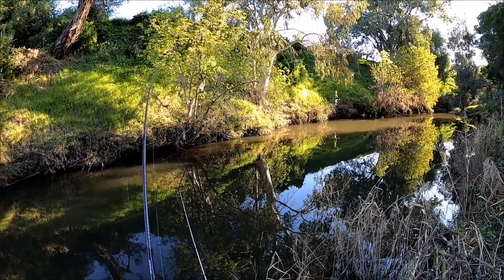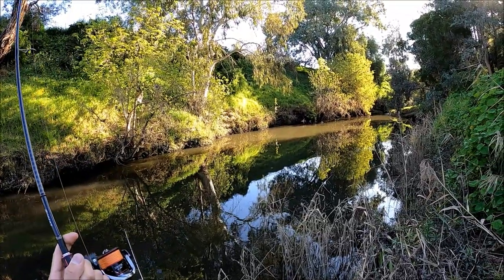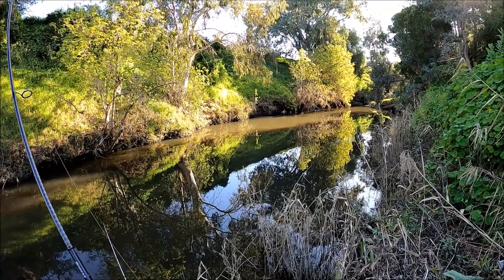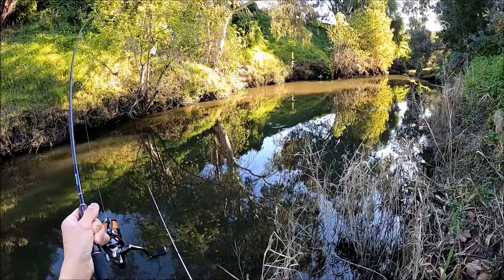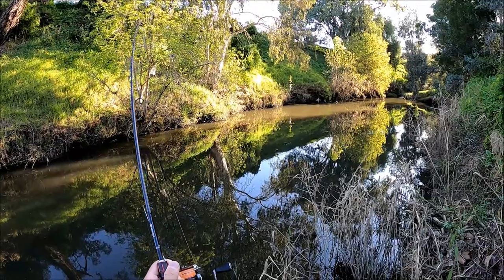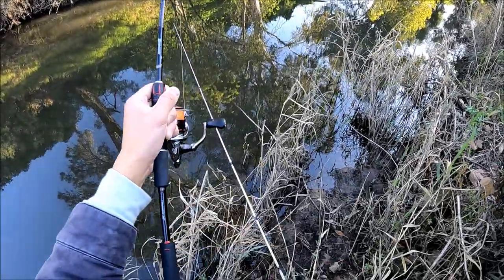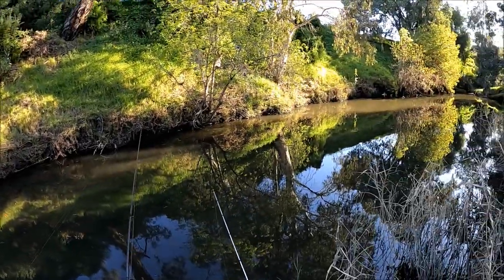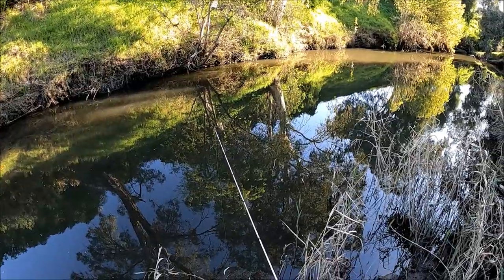I reckon he's trying to find a snag to bust me off on. Oh yep, he's found some structure. Oh, don't you just hate that sound? He's back on that structure. Those are some big boils but I haven't seen him yet — he's got a fair bit of weight. What is down there? Oh no — he didn't even bust me off, he just spat the hook. Hook's not bent or anything. Unlucky. Get another bait out.